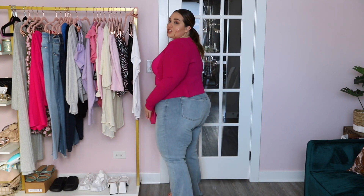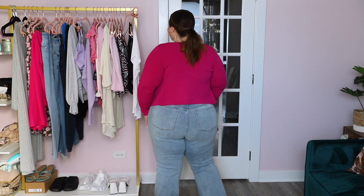These jeans are from their Curve collection — a flared high-rise jean. They go up pretty high and are extremely comfortable. Express has amazing jeans; I highly recommend them if you've never tried them. This is probably my third pair of flare jeans from them. They're so comfortable, so cute, and always super flattering. You have plenty of movement, they're not saggy in the booty, and not overly tight on the waist. These curvy jeans are doing good things.